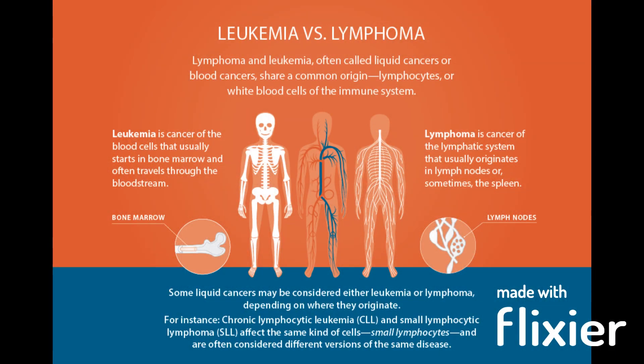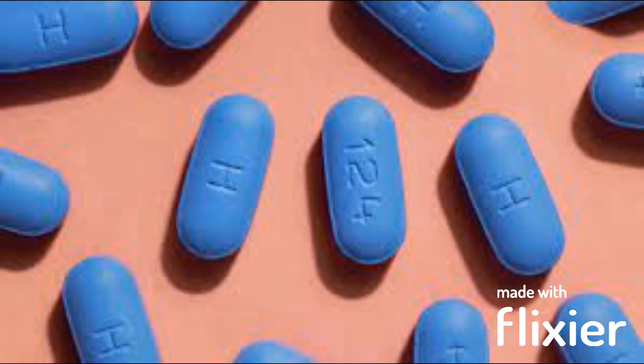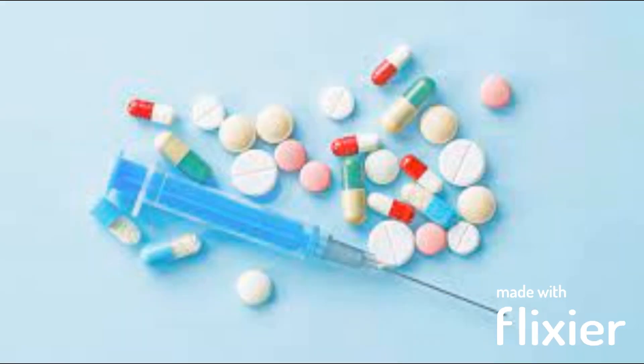Cancer: swollen lymph nodes can be a sign of certain types of cancers such as lymphoma or leukemia. Certain medications, such as those used to treat seizures or HIV, can also cause swollen lymph nodes as a side effect.